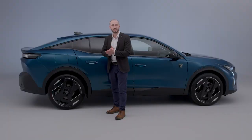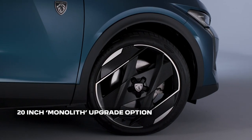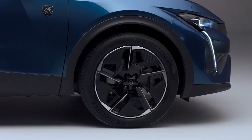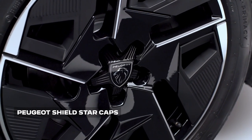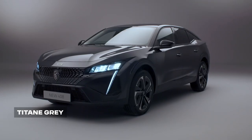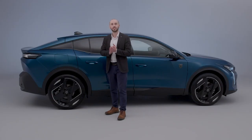Customers choosing GT trim with a hybrid powertrain have the option to upgrade to the stunning 20-inch monolith alloy wheels featuring a geometric design, which creates a striking visual pattern at low speeds. All models feature the custom-designed star center caps, enabling a larger version of the Peugeot Shield to feature in the space. Six body colors are available, including Titan Grey and Obsession Blue metallic finishes, which are both new and unique to the new 408.